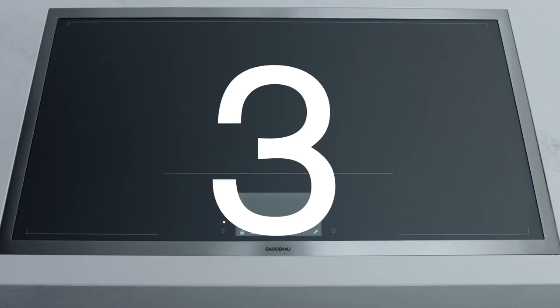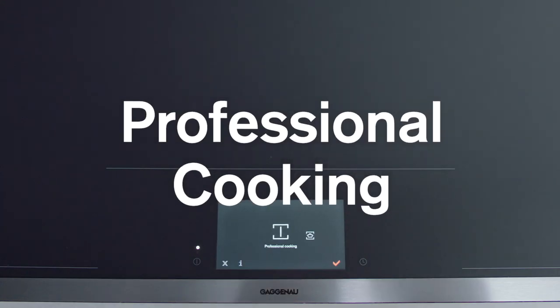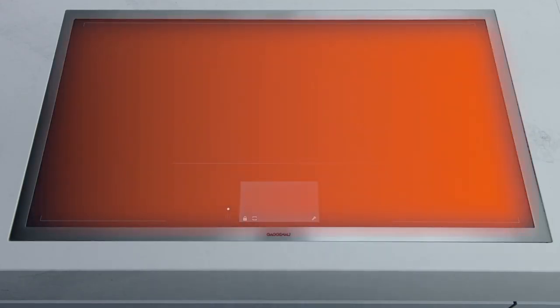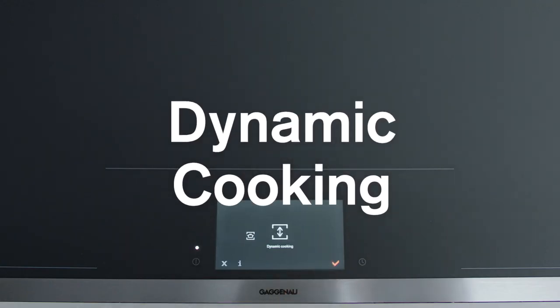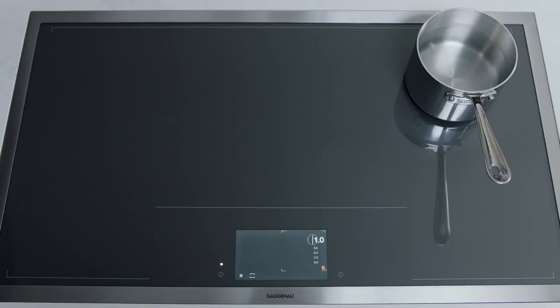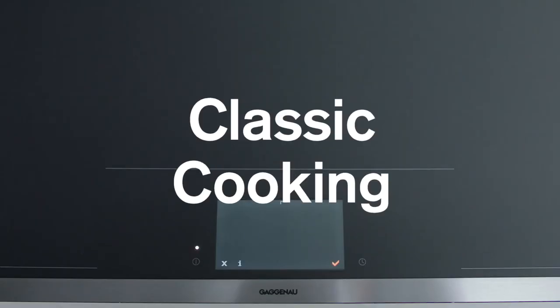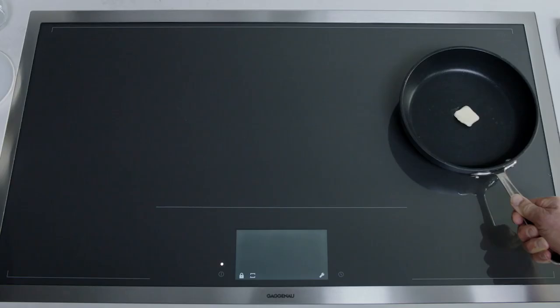The full induction cooktop has three different cooking modes. Professional cooking, which enables you to change the heat setting quickly and easily by moving the cookware laterally into preset zones. Dynamic cooking, which enables you to change the heat setting by moving the cookware forward or backward without the need to manually change the settings. And classic cooking, which allows you to select the power level for individual cooking vessels.